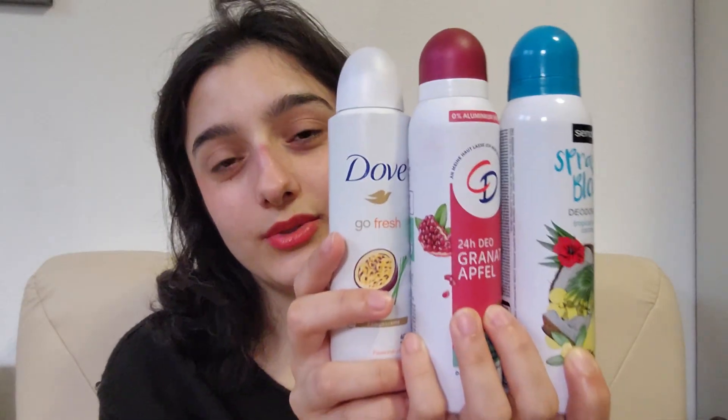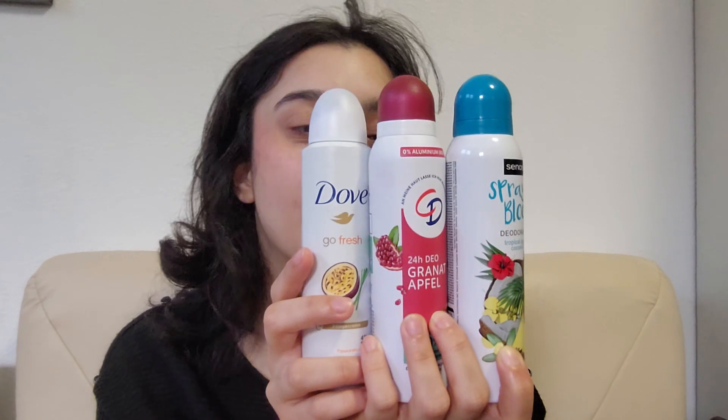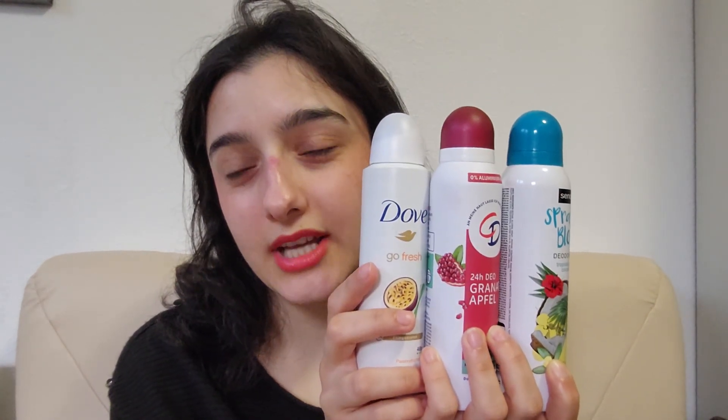Hello everybody! In today's video we are going to talk about deodorant sprays — let's just call them deos so it's easier. These are the three different deos we are going to talk about, and I'm going to be very honest with you guys about how they actually felt on my skin. I do train volleyball twice a week, with two hours of training each day, and sometimes it's a very harsh training — you sweat a lot, it's lovely.